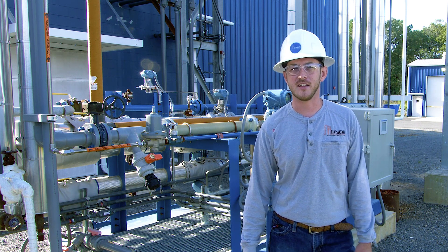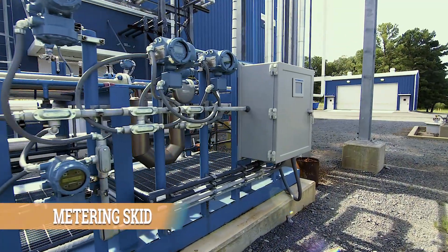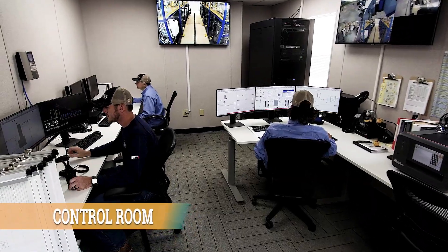Before we go inside, I want to give you a look at our metering skid. All of our utilities flow through this device. We have processed water, dilute hydrochloric acid, and our brine flow. It's all monitored, and we can see what's going on in our control room.